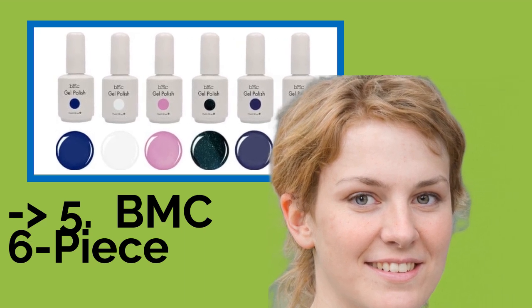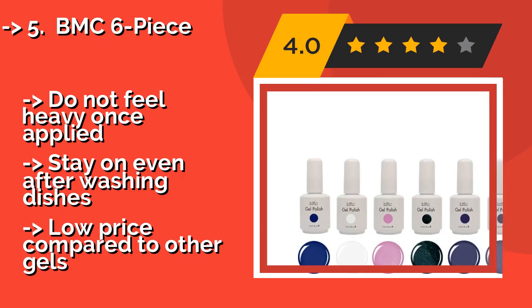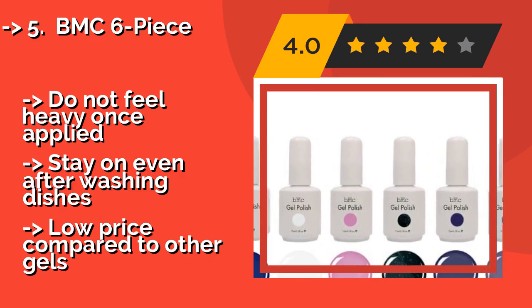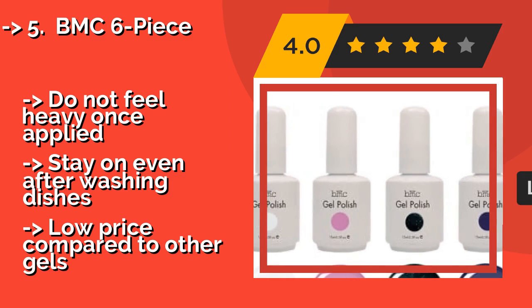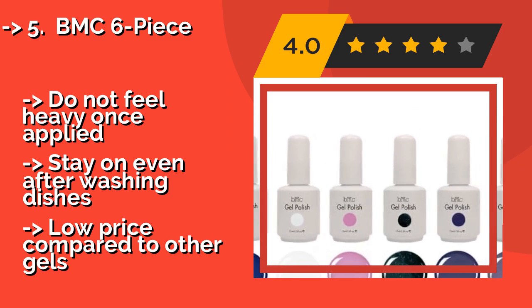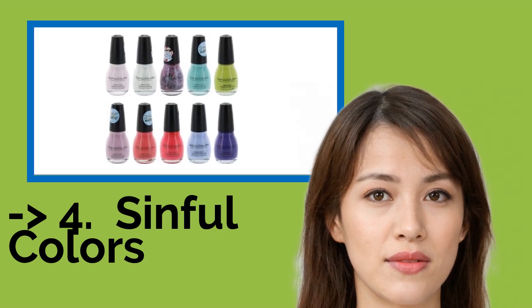The fifth product is the BMC 6-Piece, approximately $27, ideal for fans of gel — the durable polish variety preferred by experts and anyone desiring a long-lasting look. Additionally, the bottles are full size, which means you'll get plenty of manicures out of this sensible option. The polish does not feel heavy once applied and stays on even after washing dishes, though the price is low compared to other gel polishes.